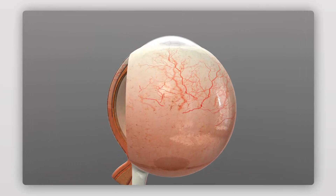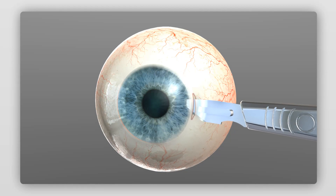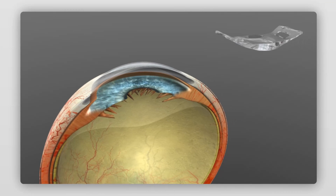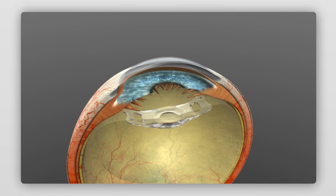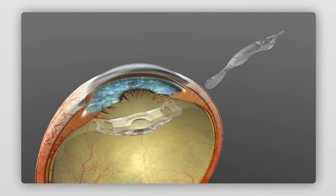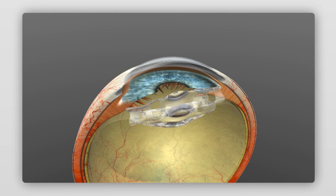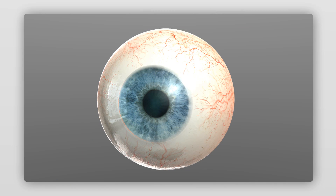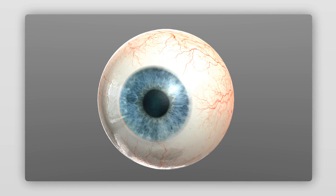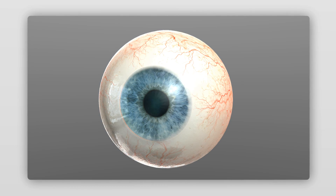During the surgery, the unique IOL-AMD lenses are injected into the eye through a tiny incision — no sutures are required. Both lenses are positioned behind the iris, which is the coloured part of the eye around the pupil. Once implanted, the IOL-AMD lenses are invisible from outside the patient's eye. The whole surgical procedure takes around 10 minutes and can be performed under a local anaesthetic.